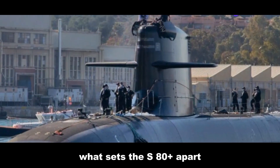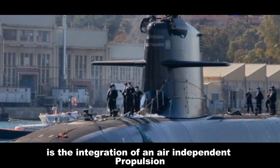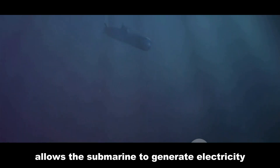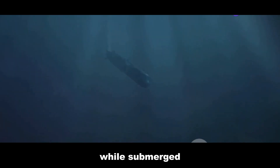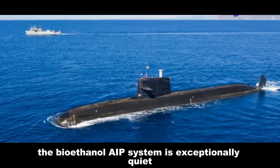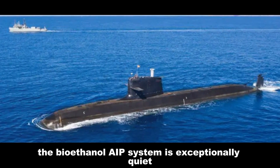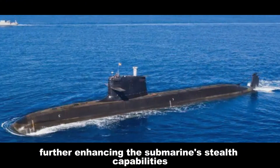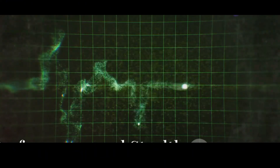What sets the S-80 Plus apart is the integration of an air-independent propulsion (AIP) system. This revolutionary technology allows the submarine to generate electricity while submerged, significantly extending its underwater endurance. The bioethanol AIP system is exceptionally quiet, further enhancing the submarine's stealth capabilities.